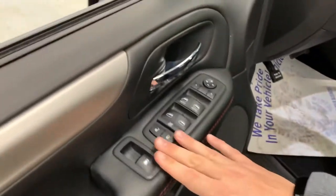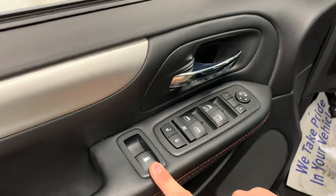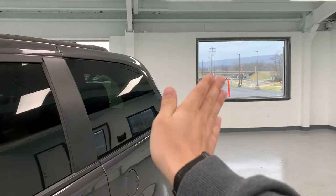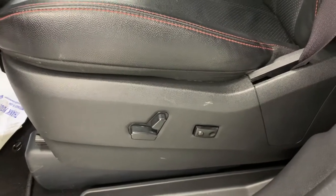Of course you have power windows, locks, and mirrors in standard fashion on the door. You also have your power third-row window vents — those third-row windows don't go down like a normal window; they just open up like a vent. The driver seat is a full power seat, ten-way adjustable, with a two-way lumbar adjustment.